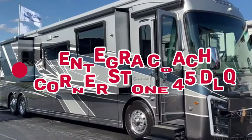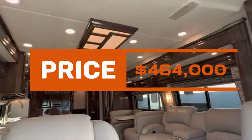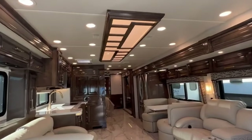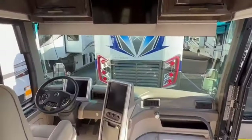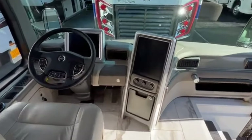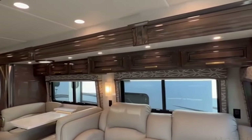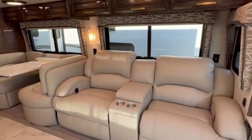Kicking off our list at number 10 is the Integra Coach Cornerstone 45 DLQ. Priced at $464,000, this RV boasts a cab forward design, a Mobil-i touchscreen, and a lavish interior featuring a wood-lined walk-in closet, quartz countertops, and a sumptuous shower. But beware, luxury comes at a cost.